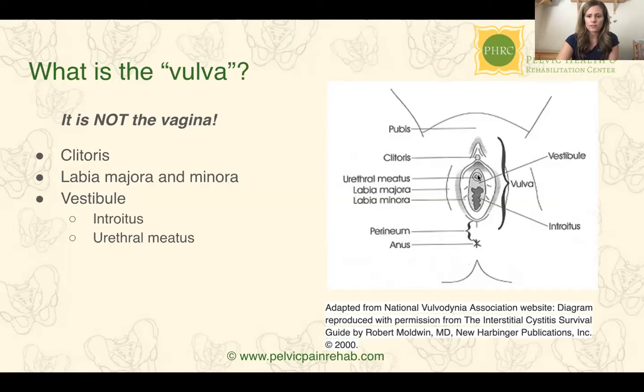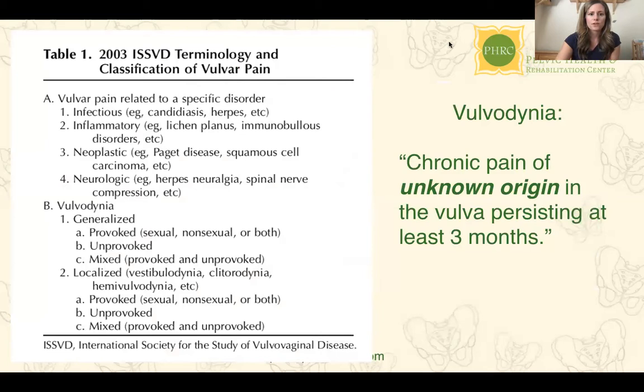Inside here you have the urethral meatus, which is the opening to the urethra. Then you have the introitus — this is where you'll also see the hymen, the entrance to the vagina — and then the anus. This tissue inside the inner labia or labia minora is called the vestibule. It's the tissue that surrounds the introitus and the urethral meatus.